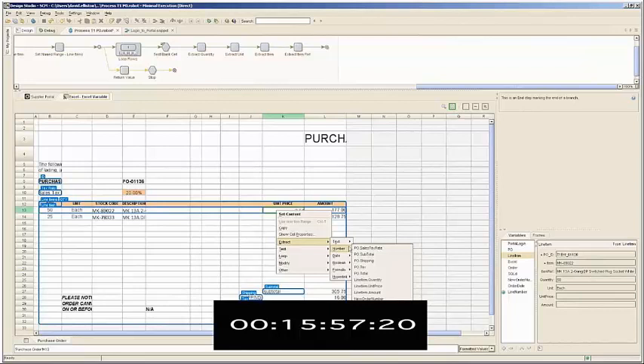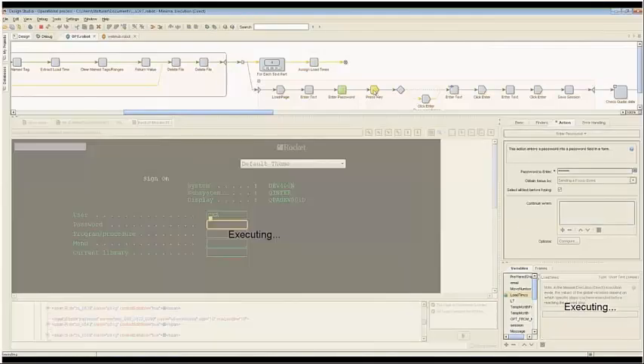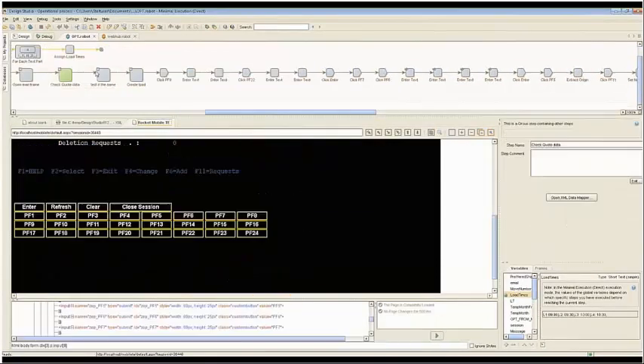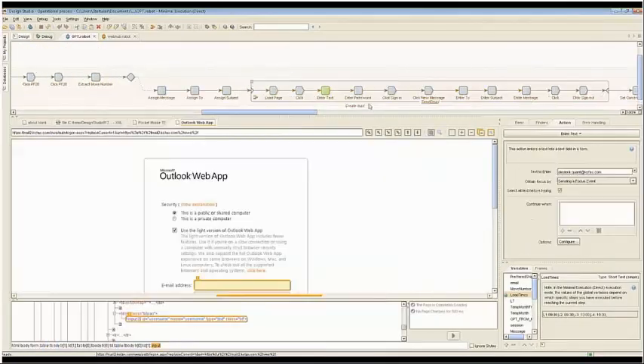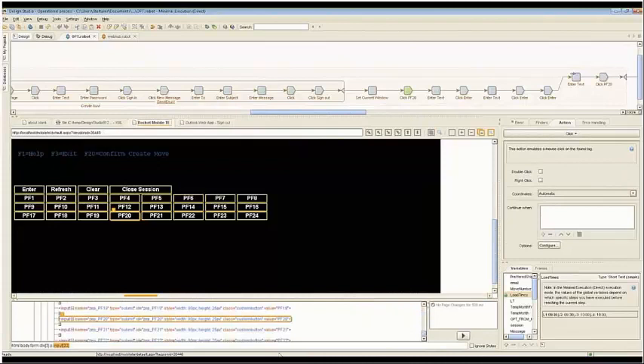This robot was built in 15 minutes. The final example is the legacy green screen application — clicking through it, showing the green screen, extracting and pushing data, logging into email. It's not just building a robot that connects into your mainframe system but also pulling data from email and going out to a web portal. You can string together multiple applications and different data sources within one single robot as well.